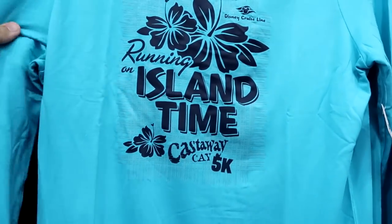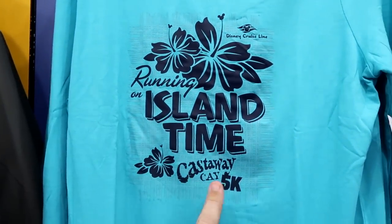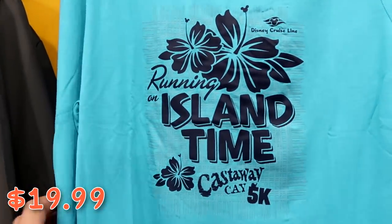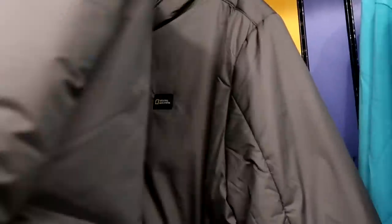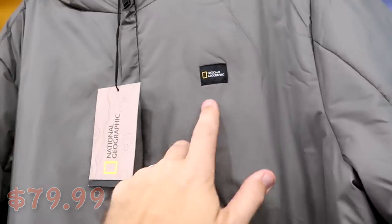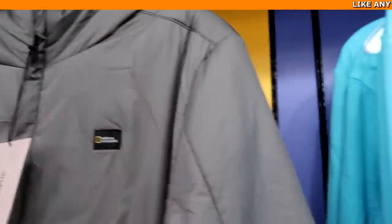This women's shirt is a no-sweat material long sleeve that says 'Running on Island Time, Castaway Cay 5K for Disney Cruise Line' for $19.99 from $43. They also have a brand new National Geographic jacket that is seriously so soft — normally $190, now $80 — with the National Geographic logo and pockets on either side.